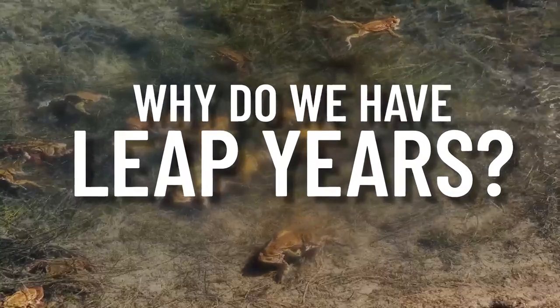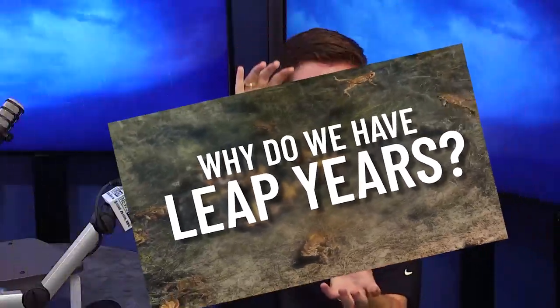It's Leap Day, folks! I hope you're enjoying your extra day this year, probably spending it working, but I'm sure you're also wondering why exactly do we have leap years? There's actually a lot that goes into it. Let's talk about it.